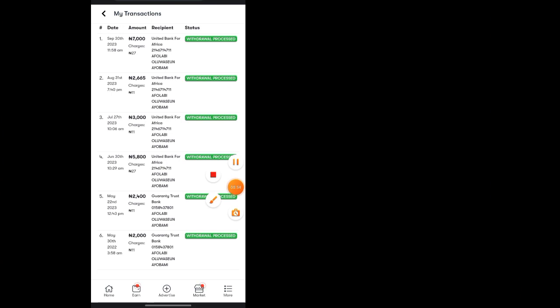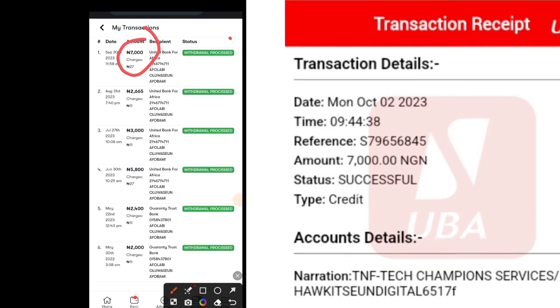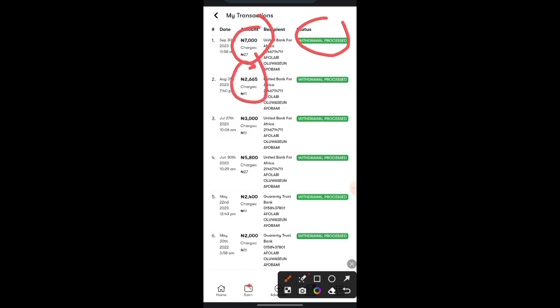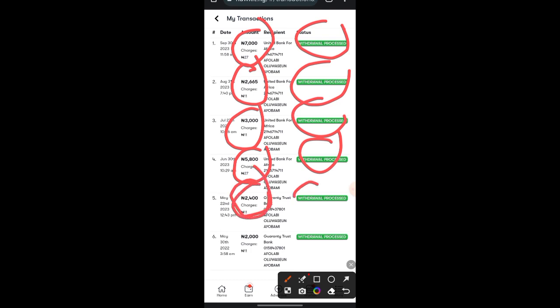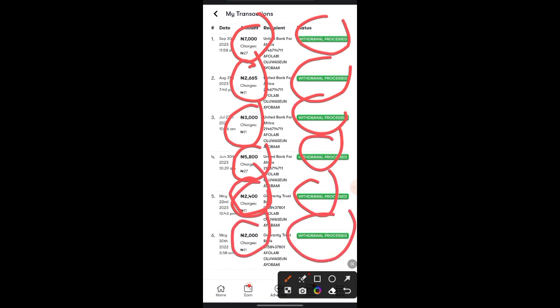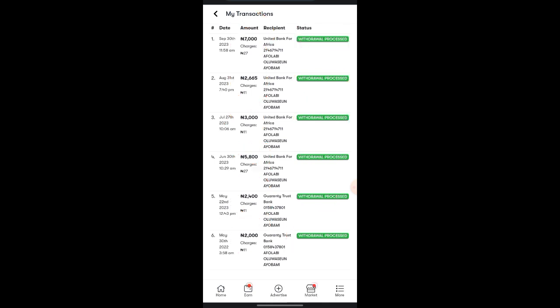On the 30th of September I made 7,000, which I withdrew to my account. You can see here: 2,665 naira withdrawn, 3,000 naira withdrawn, 5,800 withdrawn, 2,400 withdrawn. So you can see that I've made some money on this platform. What exactly am I doing to make this money? I'm going to show you right now.